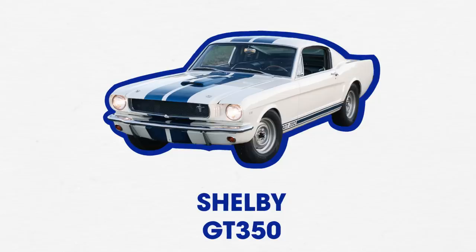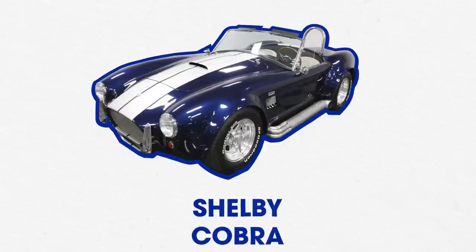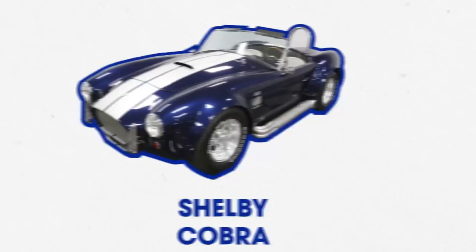The GT350 came out in 1965, and besides its otherworldly performance, its standout feature were the blue stripes over the white body. When I saw that, I thought — stripes, Shelby, the Cobra. The Cobra predates the Mustang by four years, and it's a car you can't even imagine without stripes. Surely this must be the first car with stripes. But when I looked it up, the first one didn't have stripes — it didn't get stripes until 1965, when the GT350 got them.